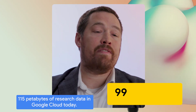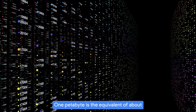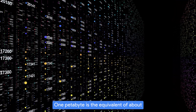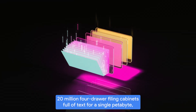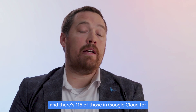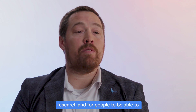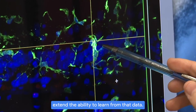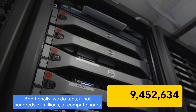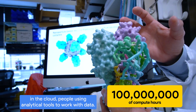We have over 115 petabytes of research data in Google Cloud today. One petabyte is the equivalent of about 20 million four-drawer filing cabinets full of text — and there are 115 of those in Google Cloud for research, for people to be able to extend the ability to learn from that data. Additionally, we do tens if not hundreds of millions of compute hours in the cloud, with people using analytical tools to work with data.